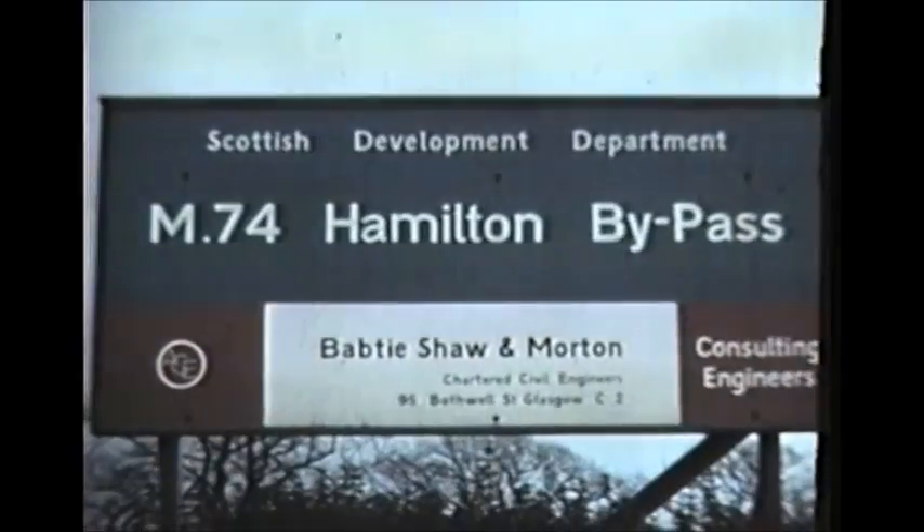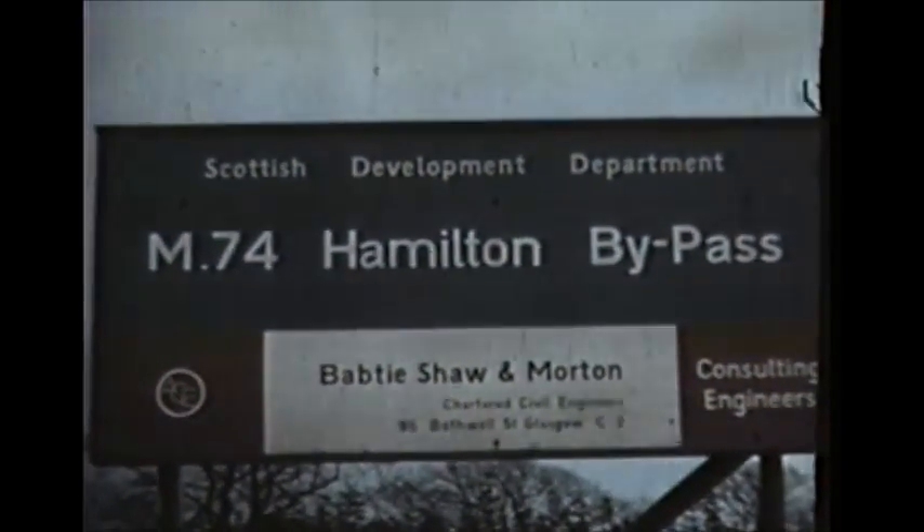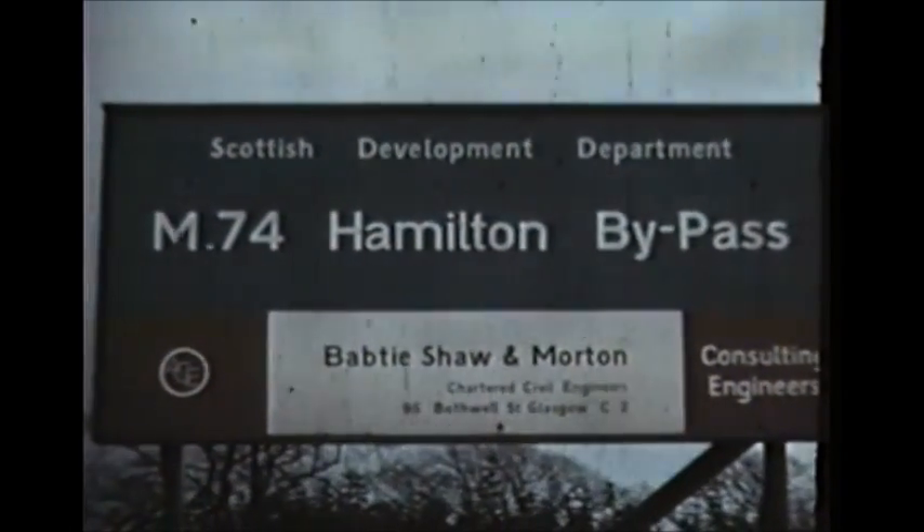During the construction of the M74 motorway, an interchange was erected between Hamilton and Motherwell.